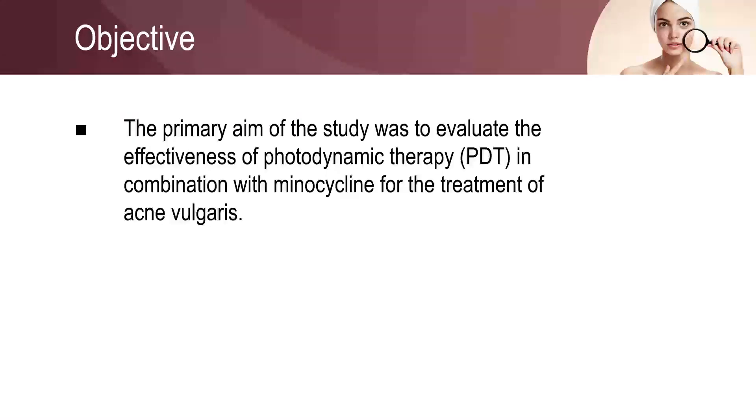The primary objective of the study was to evaluate the effectiveness of photodynamic therapy in combination with minocycline in treating acne vulgaris.